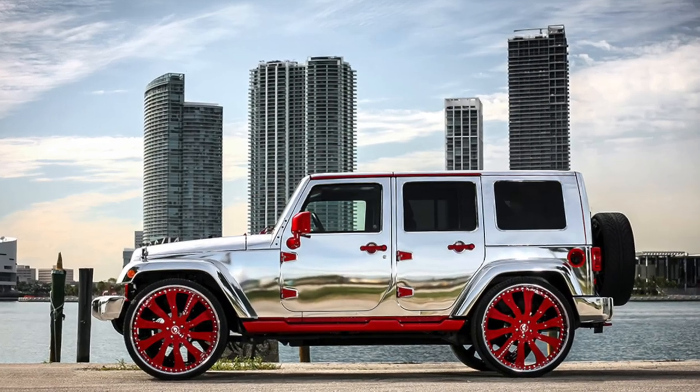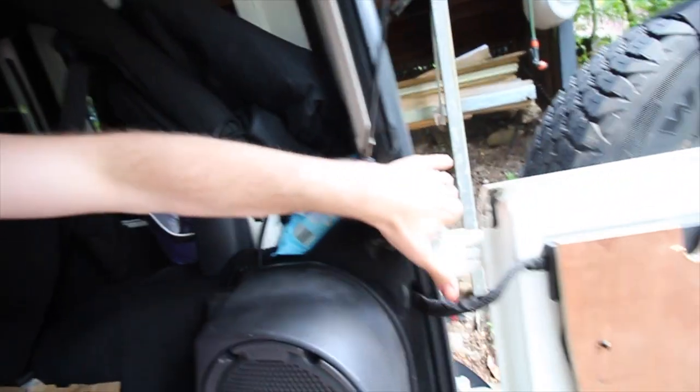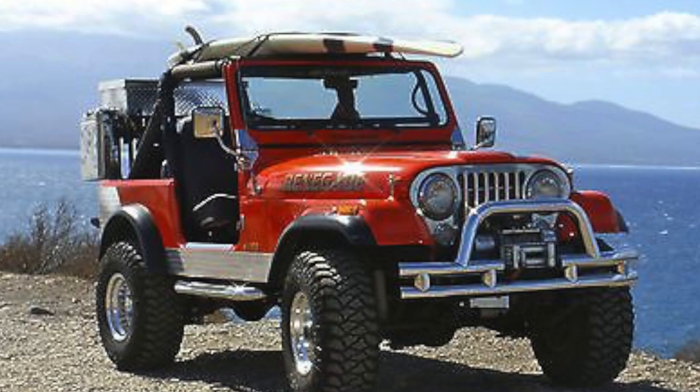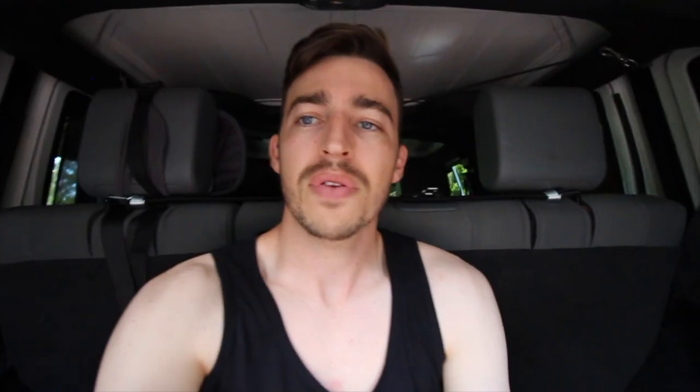The next one on the list is chrome. I'm a firm believer that a lot of Jeeps shouldn't have chrome — especially cheap chrome. If you go with very expensive stuff it can look very clean and classy, but a lot of people change the door hinges, door latches, grilles — and chrome grilles look disgusting. People also change headlight surrounds, bumpers, side skirts, rear bumpers, everything to chrome — some even paint the whole car chrome.